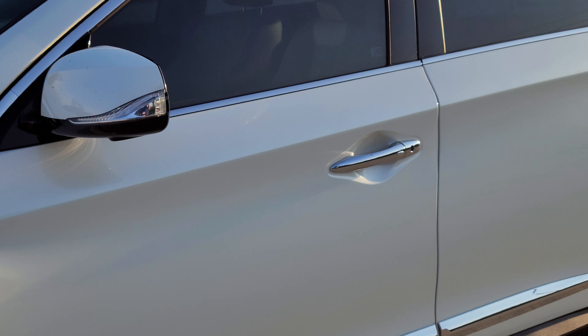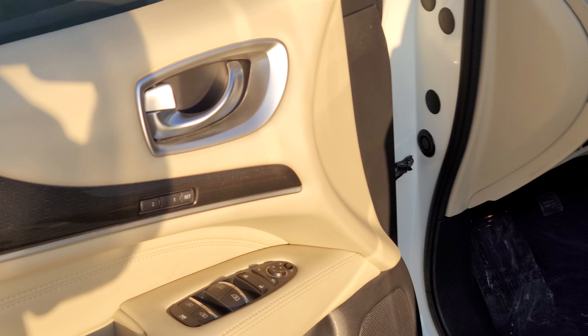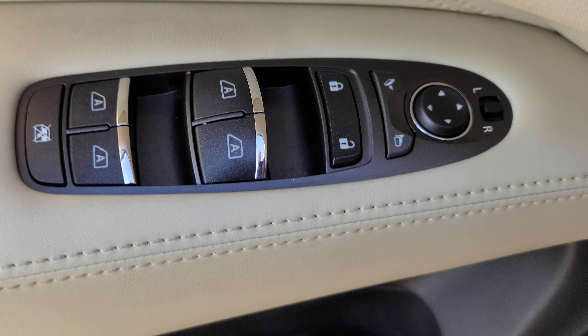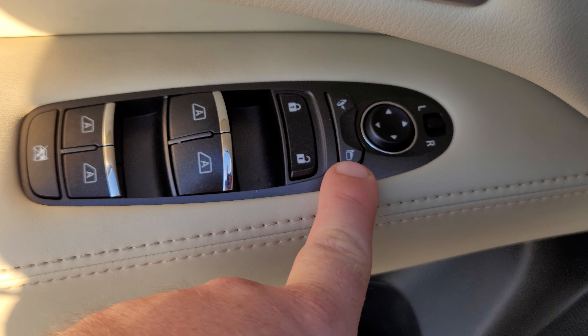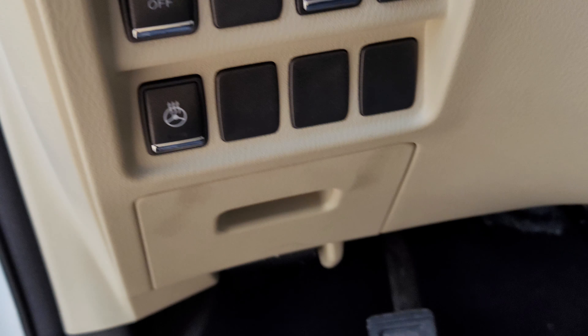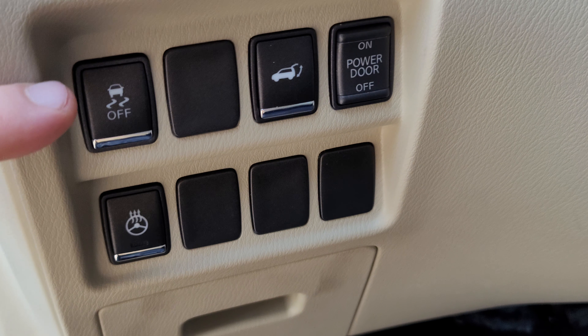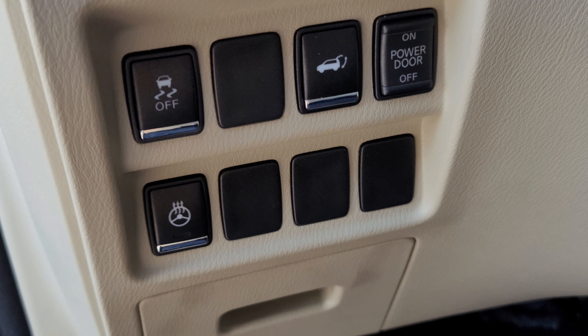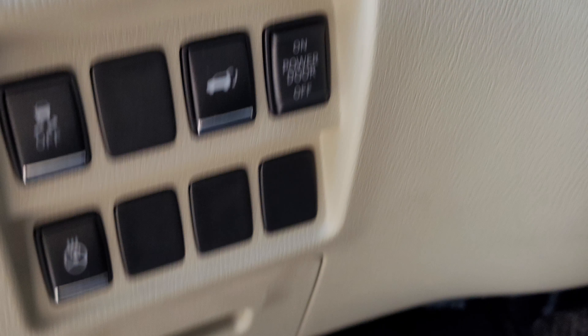Let's go inside and check out some of its options. We've got our memory seat right here, power windows, power locks, power folding mirrors right here, window lock, heated steering wheel, traction control, vehicle dynamic control, power liftgate, and then the button to turn the power liftgate off right there.